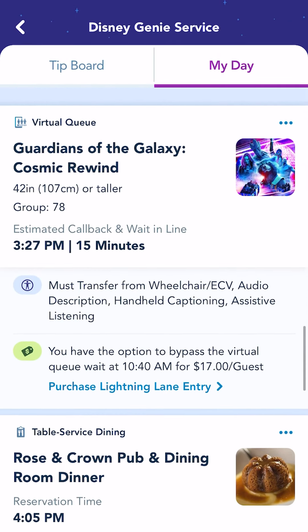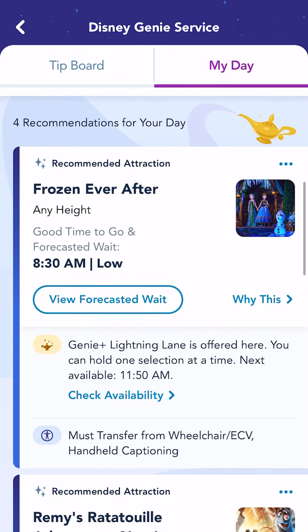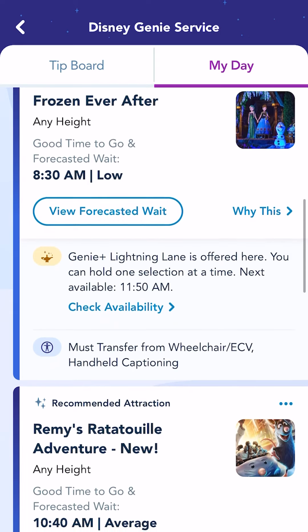On top of those selections, there are also individual Lightning Lane reservations you can make for those really popular rides. They will cost extra on top of the price of Disney Genie Plus. If you're not staying at a Disney Resort, have no fear — you can make your first selection as soon as the park you're going to opens.